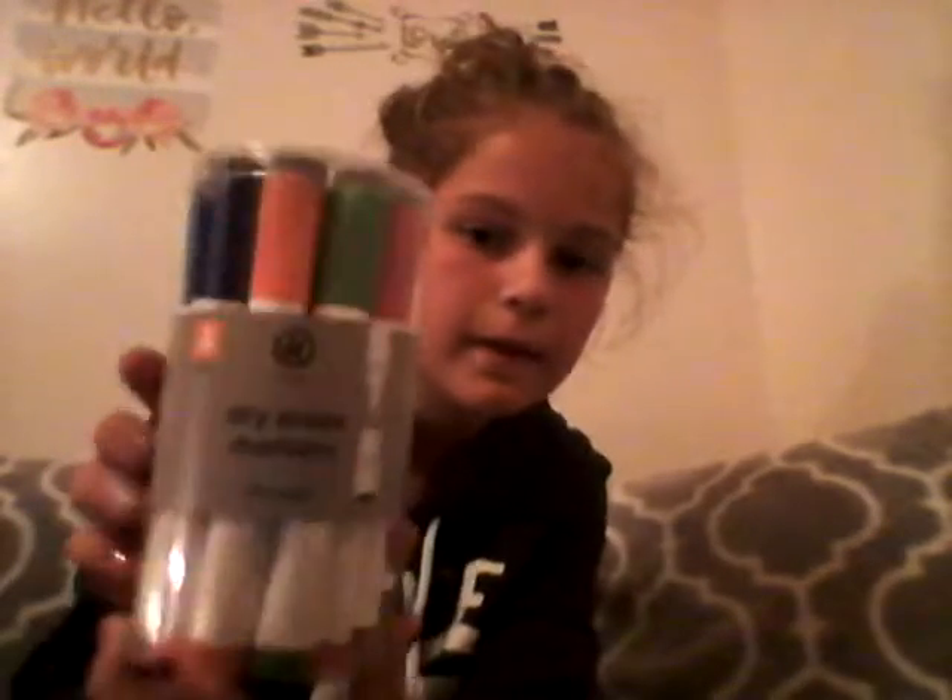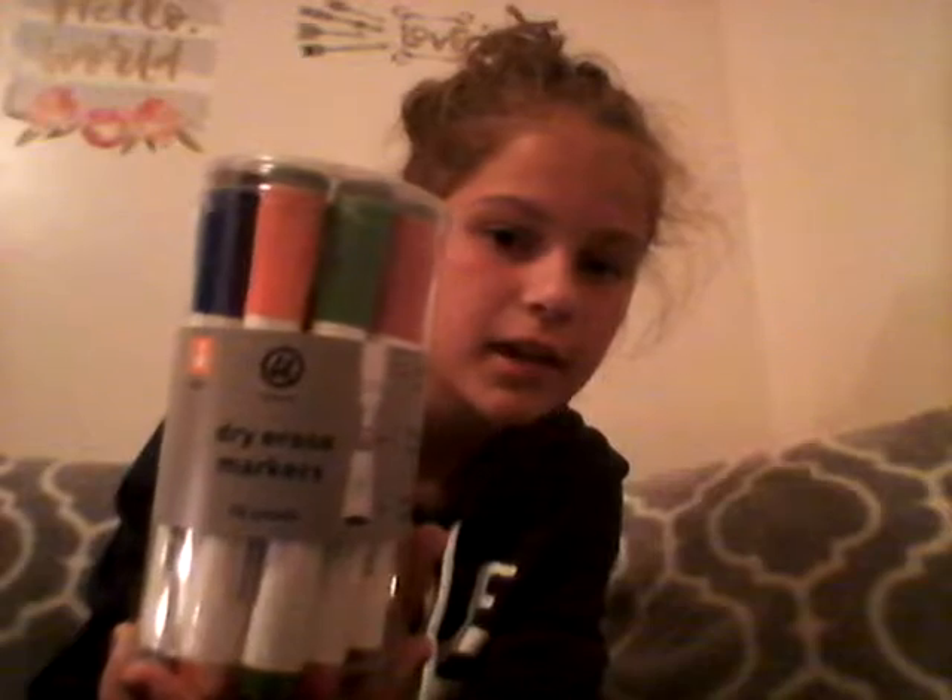I also have a pack of dry erase markers. There's twelve of them in there — just a bunch of different colors, and they have little erasers on top. I think these are one of my favorite kinds.